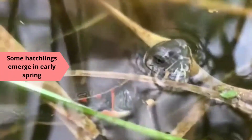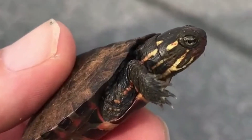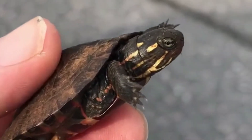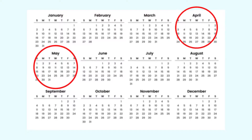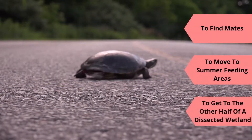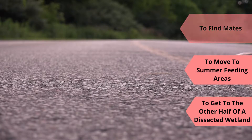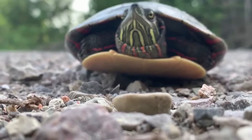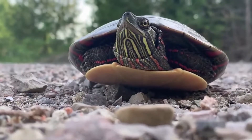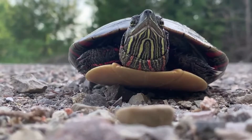Some baby turtles, such as painted turtles, can overwinter in their nest, so be on the lookout for emerging hatchlings in early spring. By late April and early May, turtles start moving away from their wintering sites to find mates and to reach their summer feeding areas, or to get to the other part of their wetland. During the spring and early summer, turtles are likely to be crossing the road in the morning if the temperature is above 17 degrees Celsius.